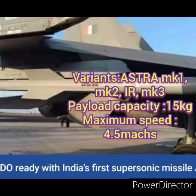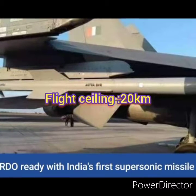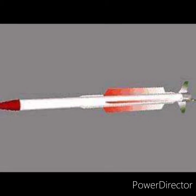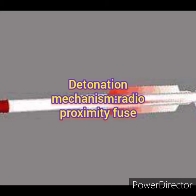The variants of this missile are the Mark I, Mark IA, and Mark III. The payload capacity of each missile is 15 kg, and the maximum flight ceiling achieved is 20 km, which is 66,000 feet. The detonation mechanism is the radio proximity fuse, and the maximum speed achieved by this missile is Mach 5.